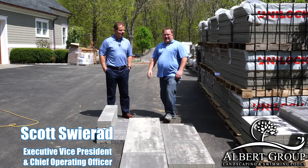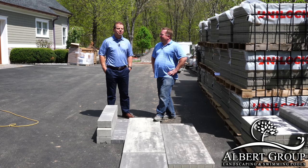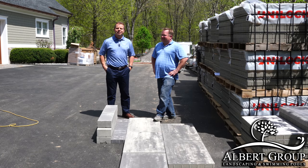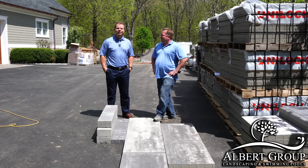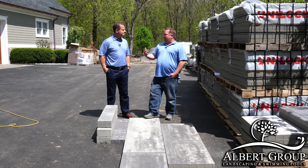I'm the COO of Unilock and I'm out here today with one of our territory managers. This time of year, I like to get out and meet with our good customers like Jamie and see exactly what they're doing with our outstanding products. Well, I appreciate your comment. We always enjoy the support that we get from Unilock.